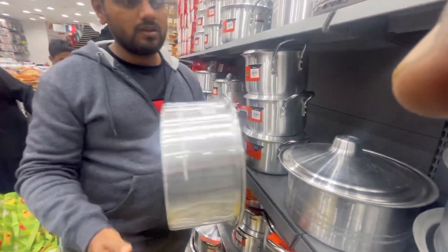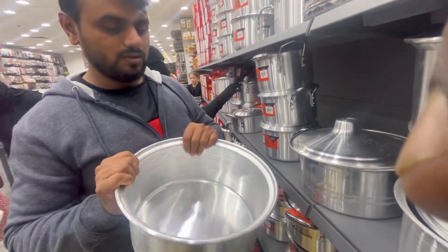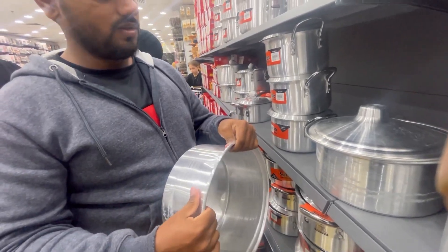We are going to be in the process of customizing the car. We don't know what it is. We don't know what the car is like.